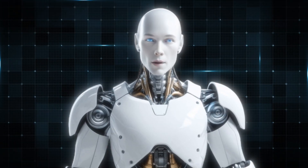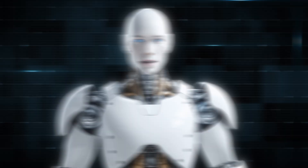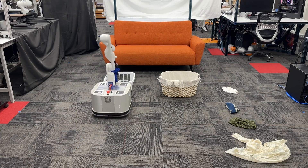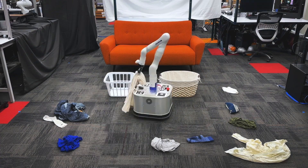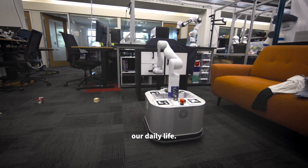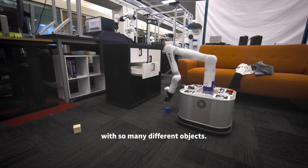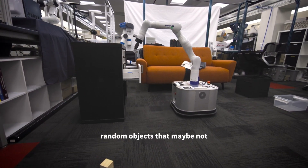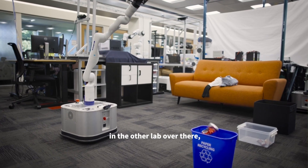TidyBot isn't just a theoretical concept — it's been tested in real-world scenarios with impressive results. In tests, TidyBot achieved 91.2% accuracy on unseen objects, meaning it can correctly identify and store items it has never encountered before. During practical trials, TidyBot successfully tidied up 85.0% of objects, demonstrating its ability to handle the complexities of real environments where objects aren't neatly arranged like in a lab.